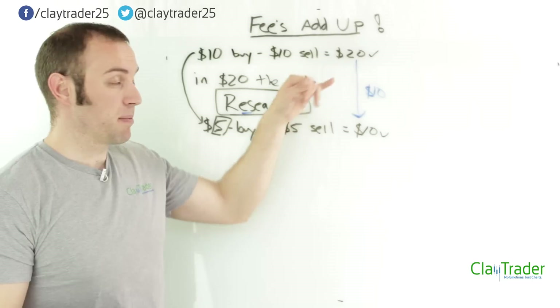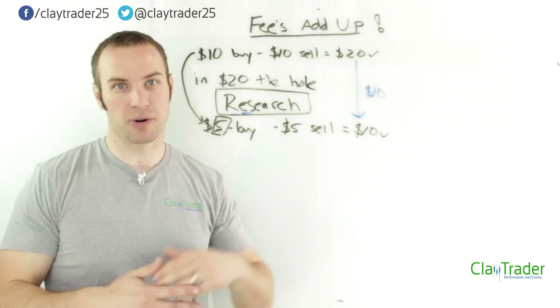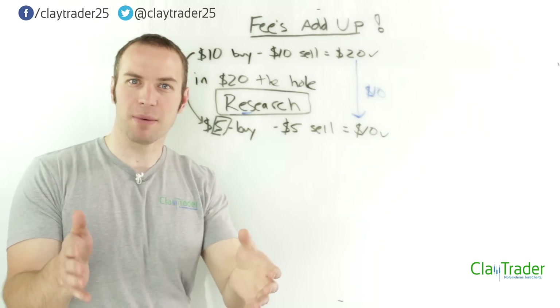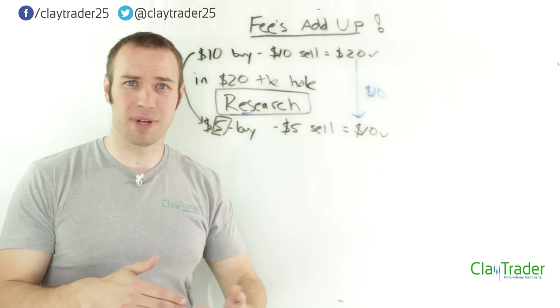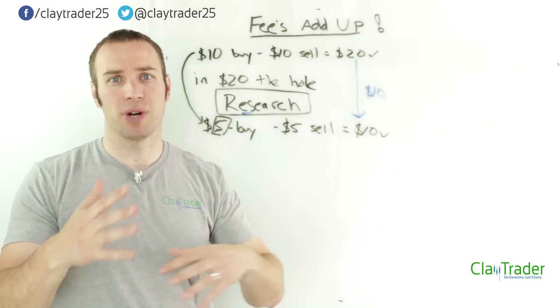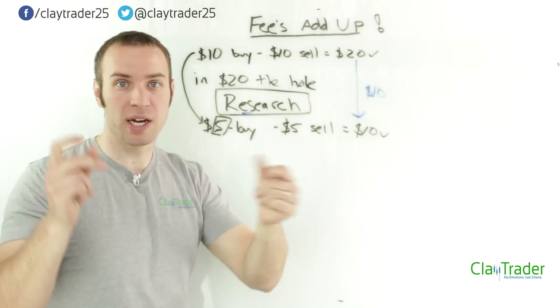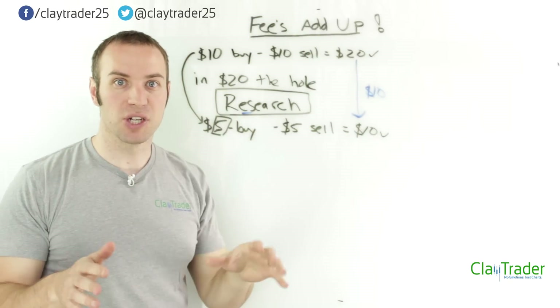Now, in some cases E-Trade maybe is fine. If you're making like three trades a month and you're a swing trader or an investor, okay, maybe in that situation things are fine. But if you want to be a day trader and do multiple trades every day, every week — think, remember that magic trick — $20 gone, $20 gone, $20 gone. It just doesn't work.